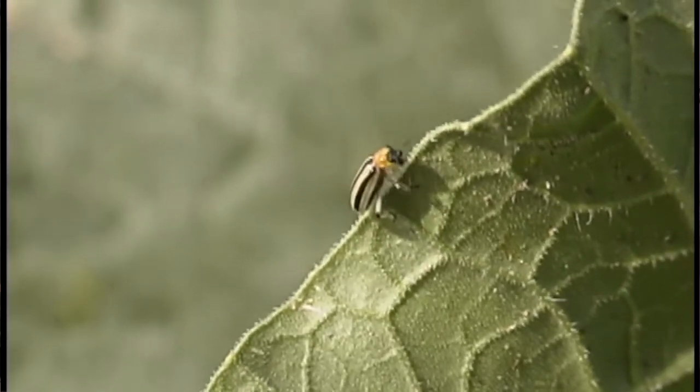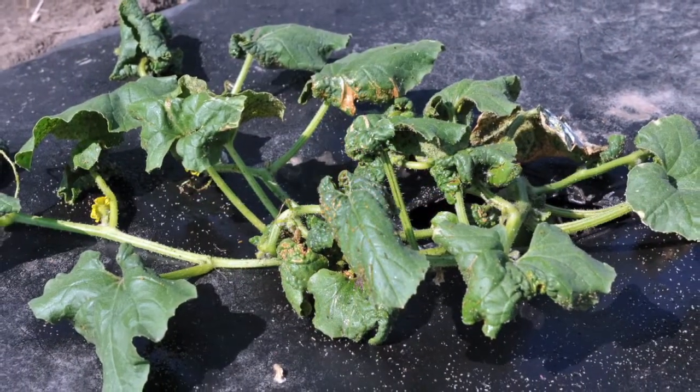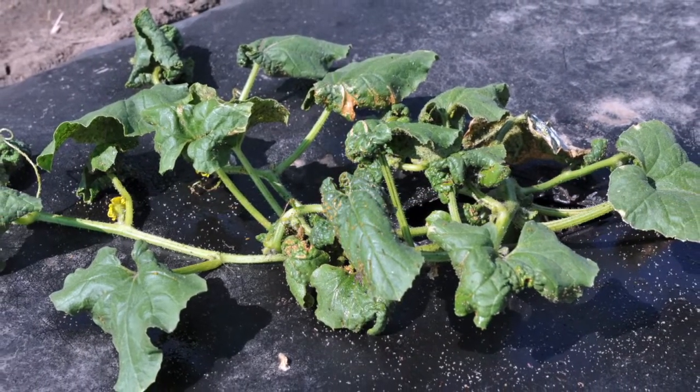I think I could get by on watermelons with less insecticides if we didn't have rhineworm and aphids. The neonics do keep the aphids off for a long time, and a lot of years we don't see any aphids until really late in the season.